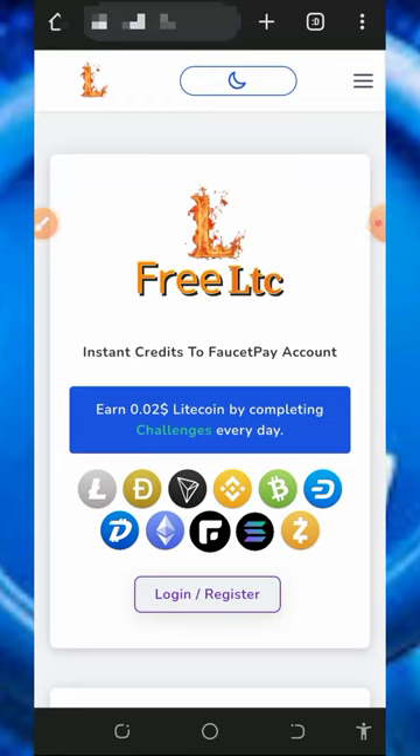Hello guys, welcome back to another update. I found this particular website where you're gonna claim unlimited Litecoins directly to your FaucetPay account, so I decided to make a video review about this website. If you're interested about the platform, you can jump into this website today and start claiming unlimited Litecoins for free without any single deposit.